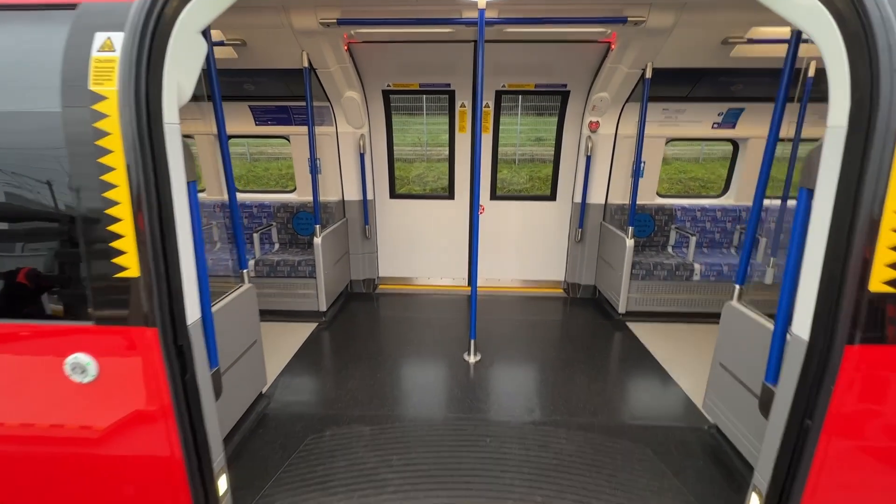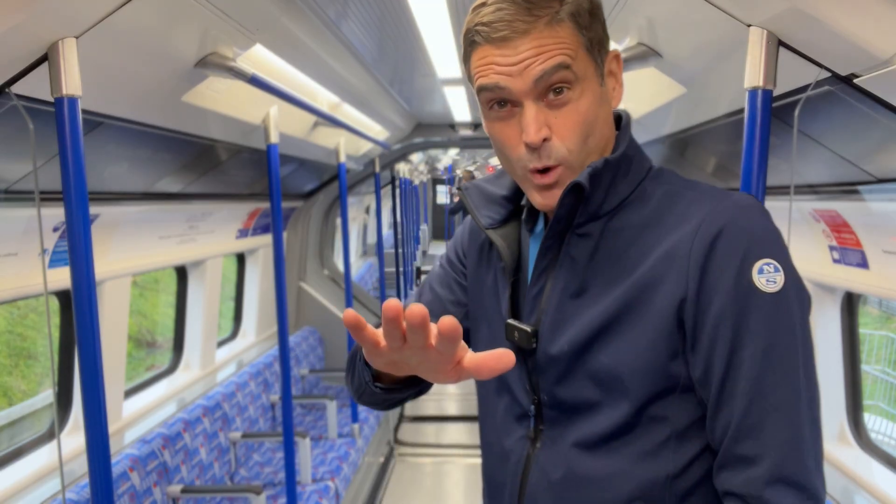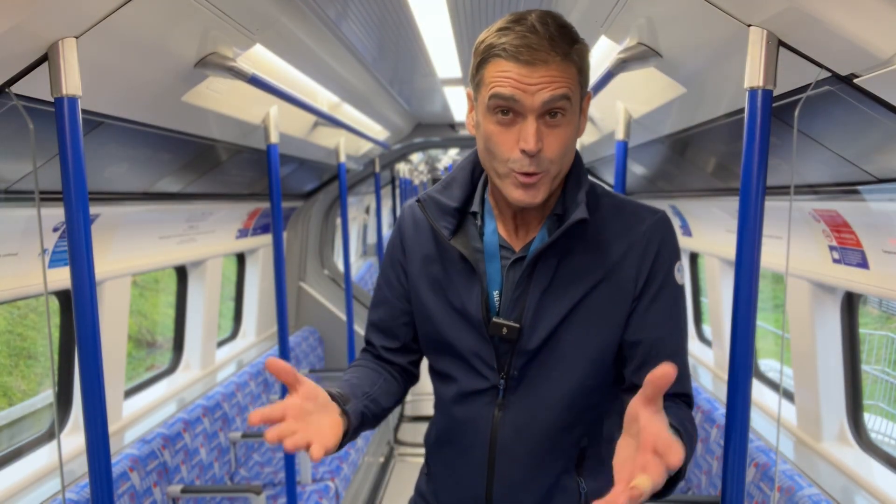So this is what it looks like inside: the same Piccadilly blue colours, but lots of big changes. The main one — walkthrough carriages, and it's much cooler. Quite literally, there's now air conditioning.